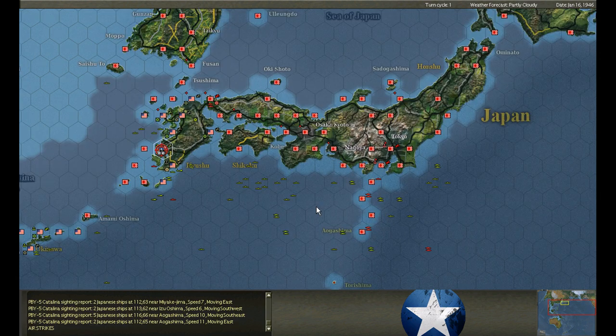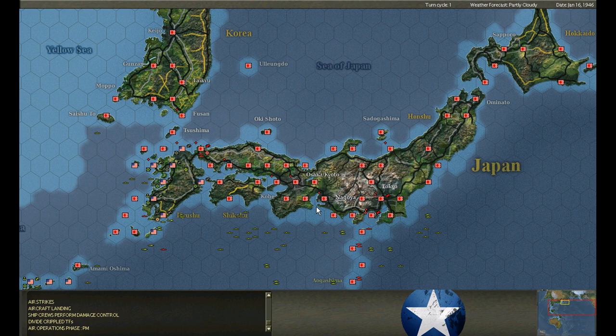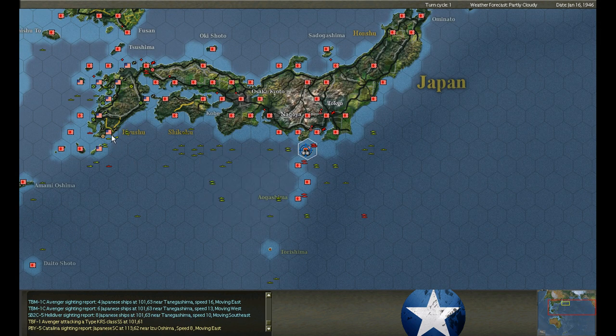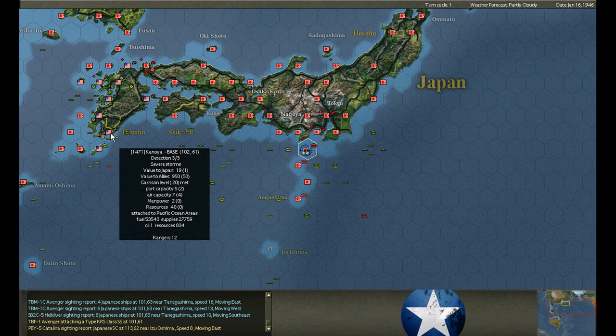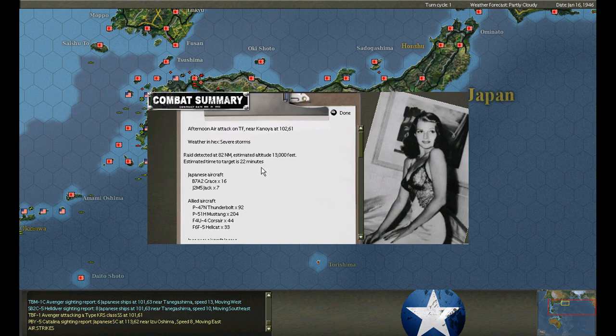Another raid - 13 Bettys, 7 shot down. That was the morning - exciting. Next time I'll have to plan to stop here and then make a quick run in to Kanoya. That's the prudent method - at least I'll have the carrier battle group air cover. It's only one more hex - I'll have to consider that seriously.